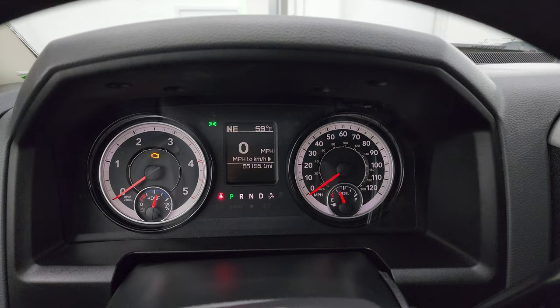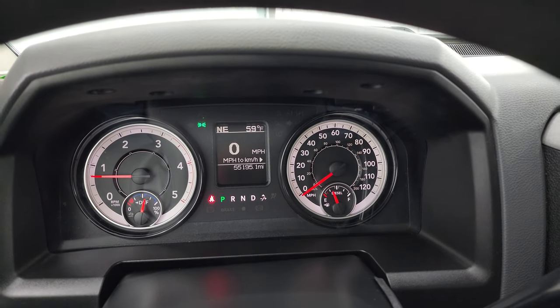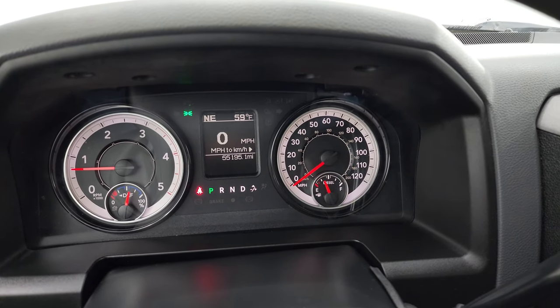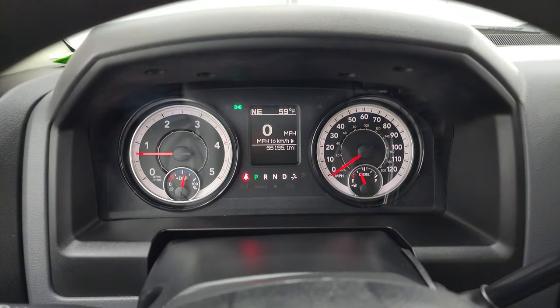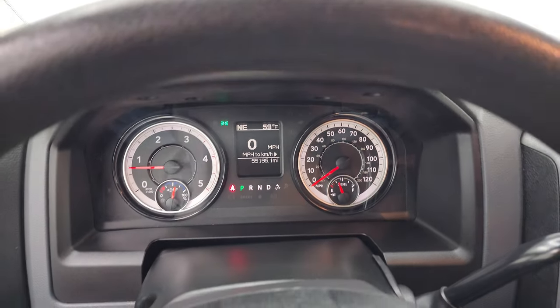Starts right up — no check engine lights or anything like that. Turning the lights on to check those fog lights, but they must not be working.